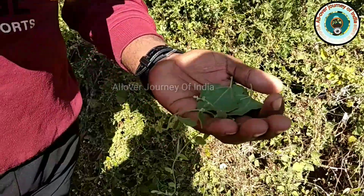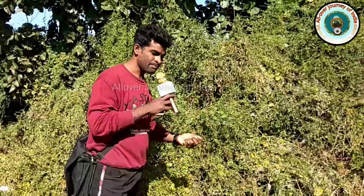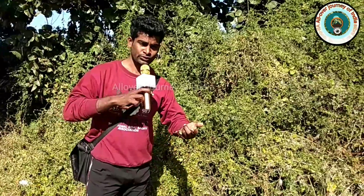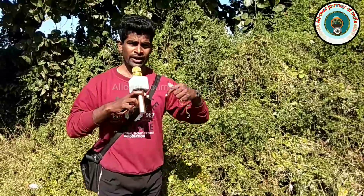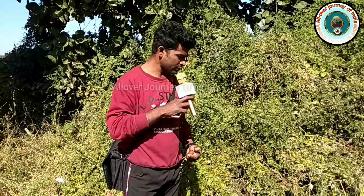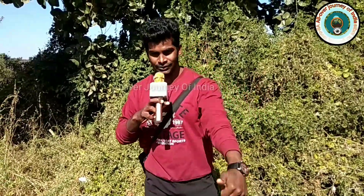When the goats or sheep eat these things, the milk productivity grows. This is the benefit of all those things related to the farmers here. Stay with me — I hope you will like it. Please subscribe to my channel for the next videos and press the bell icon as well. Thank you, bye!